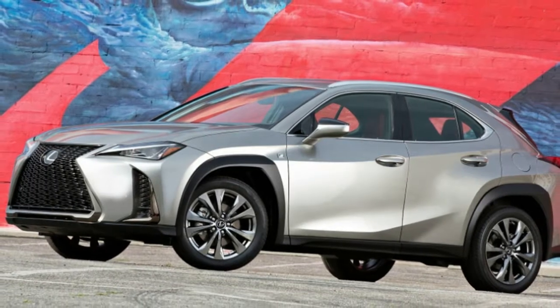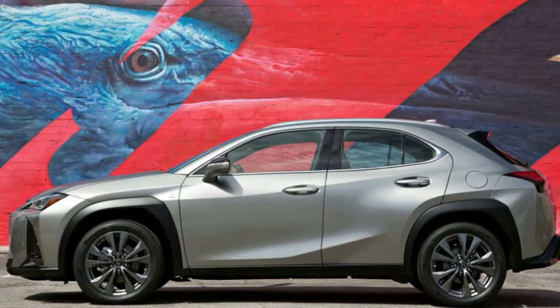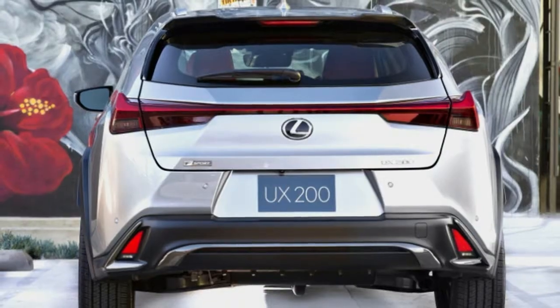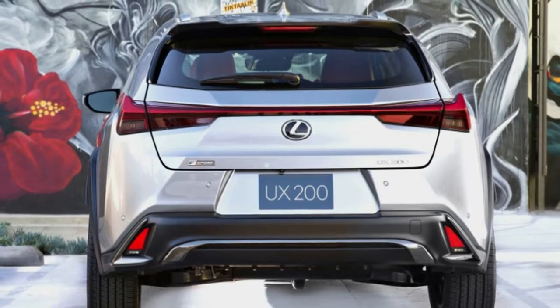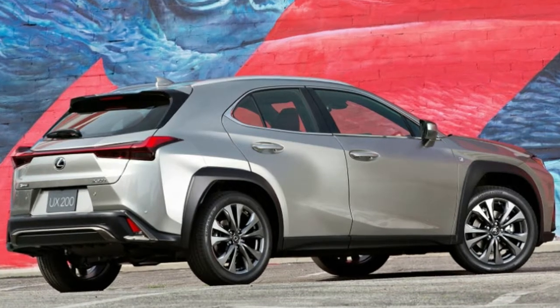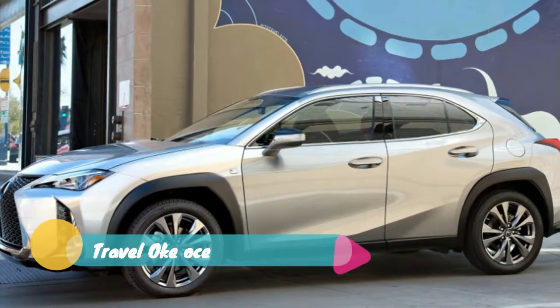Not only that, but the UX 200 undercuts some of its main rivals, such as the Mercedes-Benz GLA 250 and BMW X1. The former starts at $34,945 and the latter starts at $34,895.